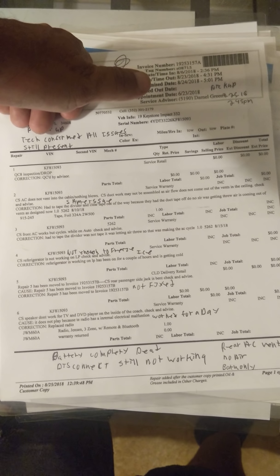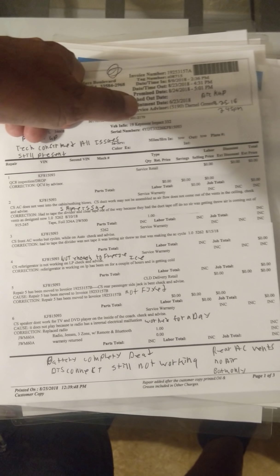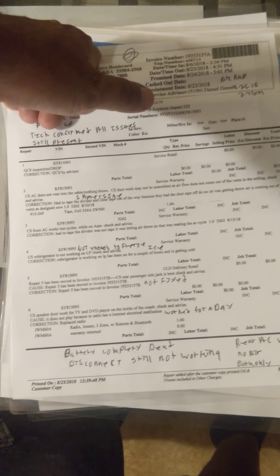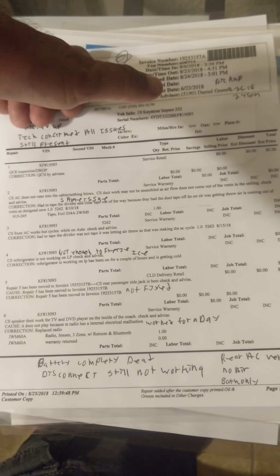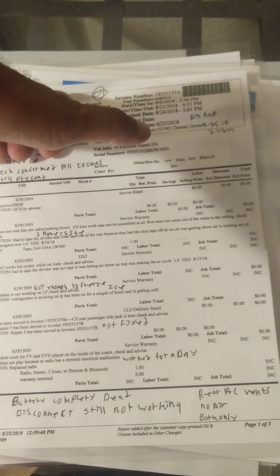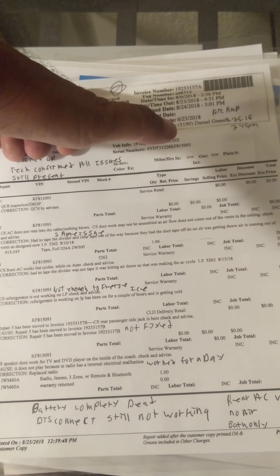At this rate it will be our last. I put together this illustration — last time I brought it to the place in Sefner, they told me they did not understand everything that was wrong and asked if I could give them better descriptions or pictures. I stated: AC does not blow into the cab, nothing blows. I stated the ductwork is probably not assembled correctly — according to another dealership — and they still didn't understand that.